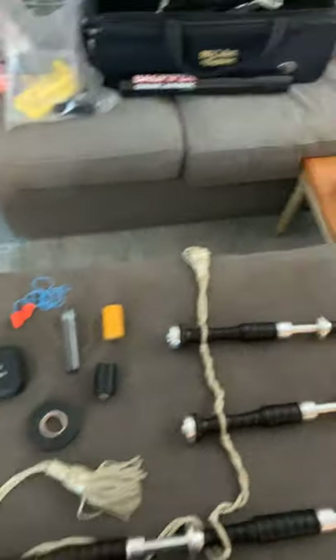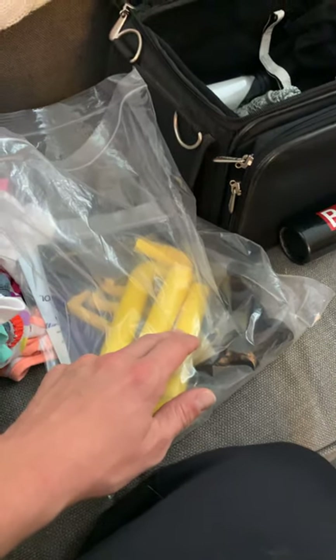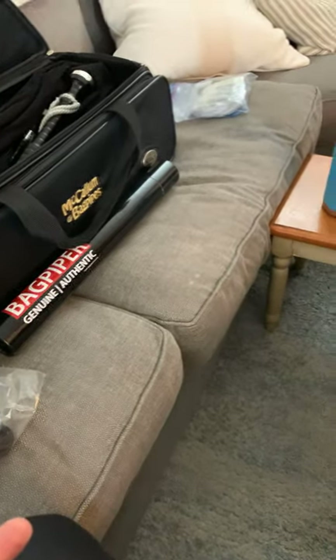Here are some optional items I've acquired. I purchased a moisture control system as well as drone valves. Drone valves are intended to make it easier to strike in and reduce the amount of air going out of the drones. I ordered these but didn't like them — they had humidor-style moisture-capturing tubes that hook onto the inside of the drones. Honestly, I just learned to play the bag a little better instead.